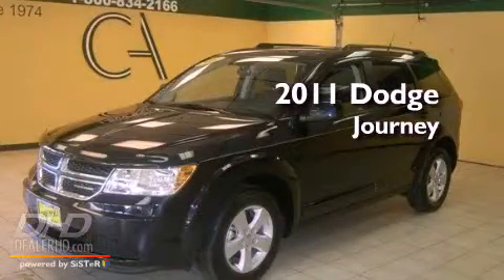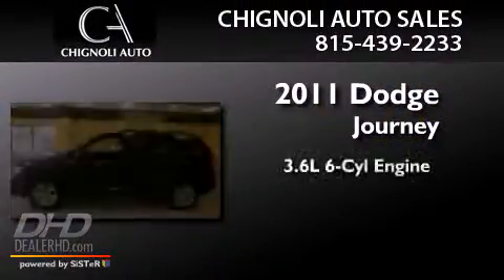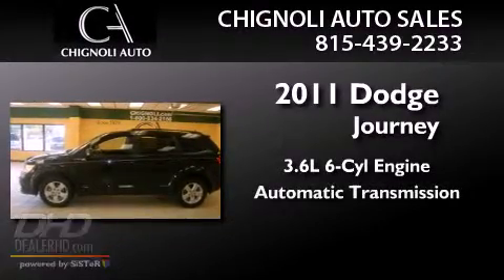This is a 2011 Dodge Journey. It features a 3.6-liter, six-cylinder engine and an automatic transmission.